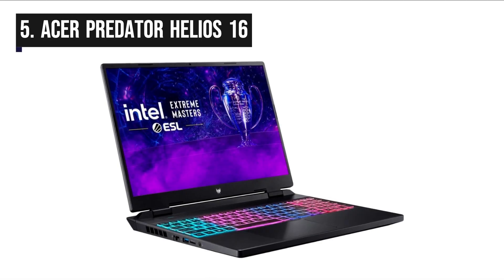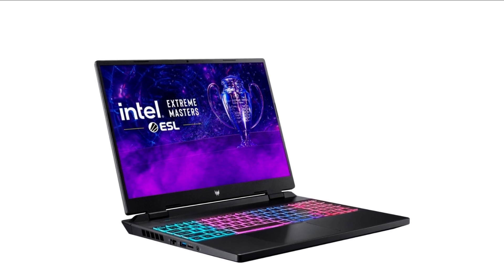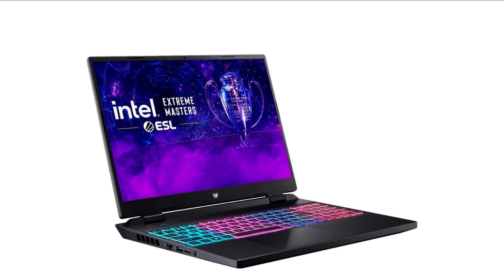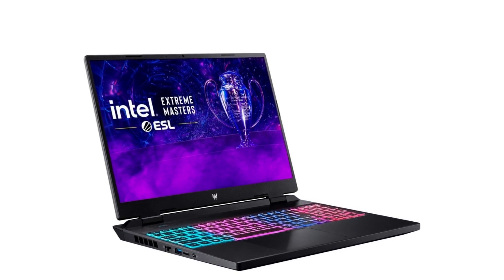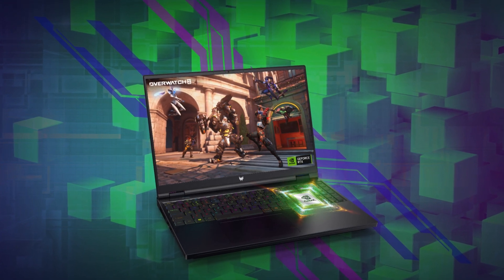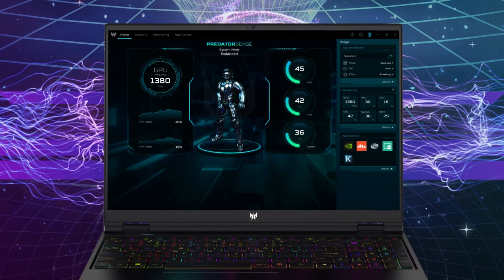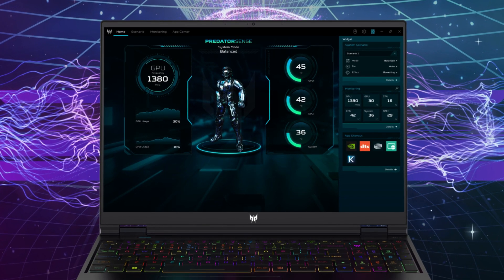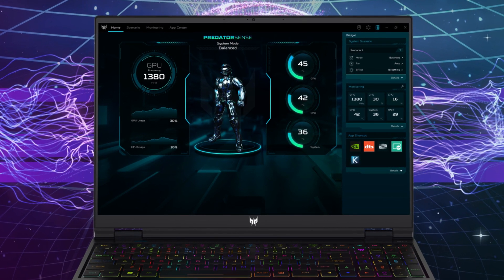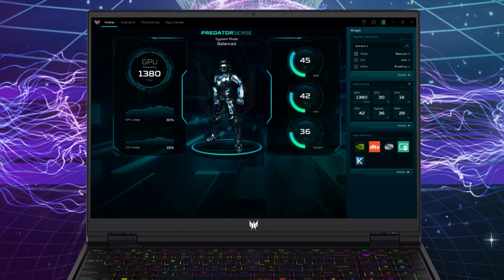In 5th position, we have the Acer Predator Helios 16. The Acer Predator Helios 16 is a high-performance gaming laptop released in early 2023. It's equipped with the latest Intel Core i7 processors and NVIDIA GeForce RTX 40 series graphics cards, making it capable of running even the most demanding games at high settings. This laptop comes with a large 16.1-inch QHD display with a 165Hz refresh rate, which provides a smooth and immersive gaming experience and probably the best laptop screen on this list.